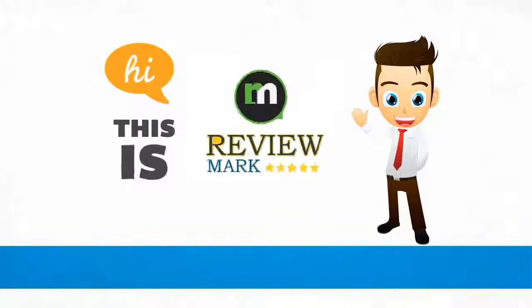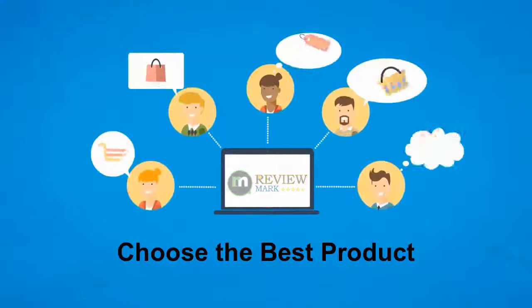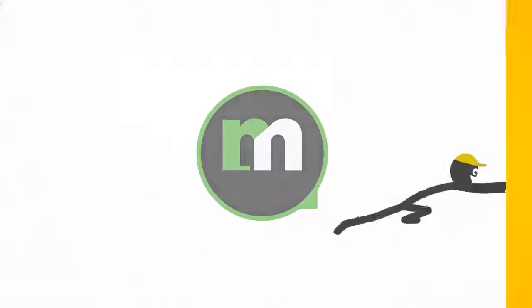Hi, this is ReviewMark. We will happily help you to choose the best product. Keep watching and subscribe to us.